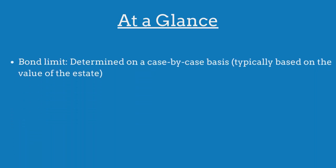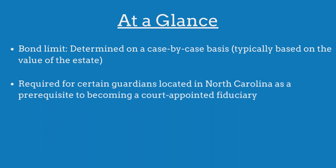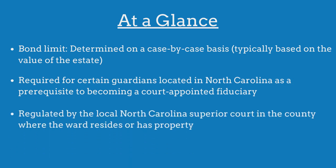The limit on the North Carolina guardian bond is determined on a case-by-case basis. The bond is required for certain guardians as a prerequisite to becoming a court-appointed fiduciary, and is regulated by the local superior court where the ward resides or has property.